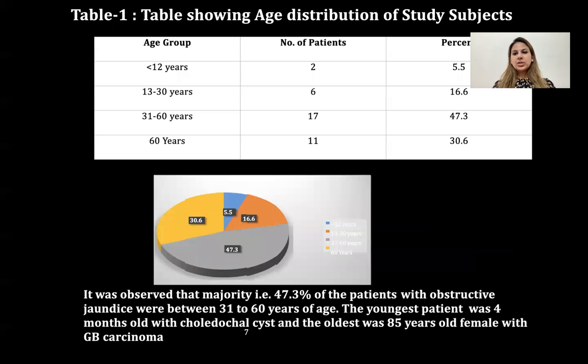This table shows age distribution of study subjects. It was observed that the majority — 47.3% — of patients with obstructive jaundice were between 31 to 60 years of age. The youngest patient was four months old with choledochal cyst and the oldest was an 85-year-old female with gallbladder carcinoma.